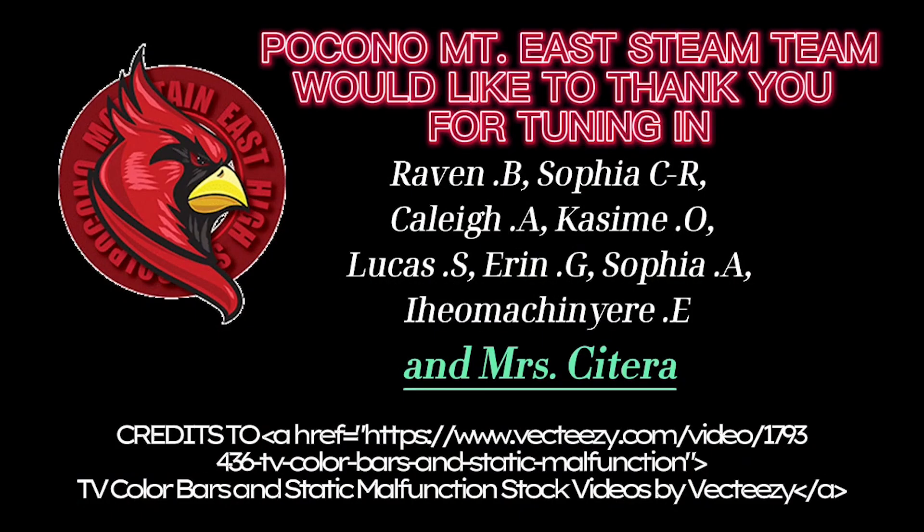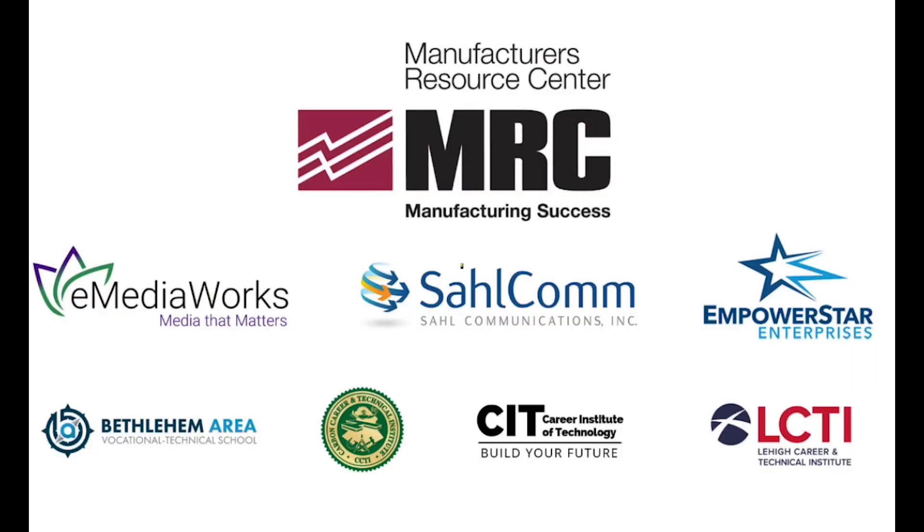That sums up our investigation at Monad-Anak Non-Wovens. Thank you.